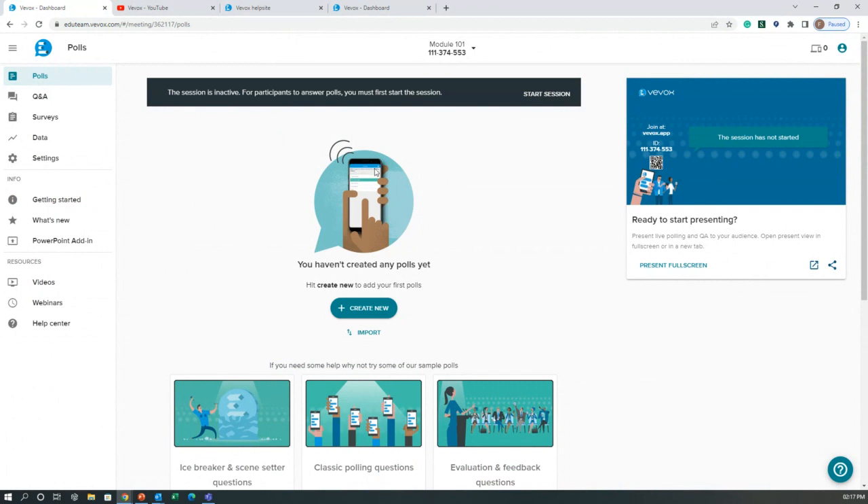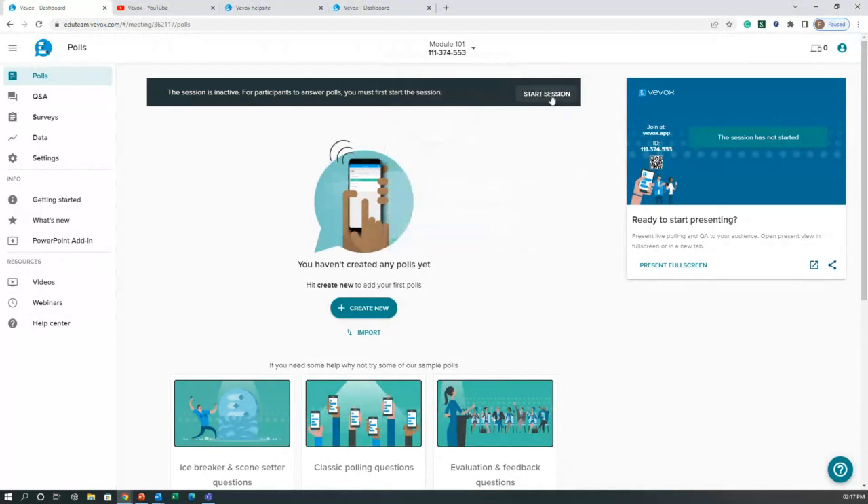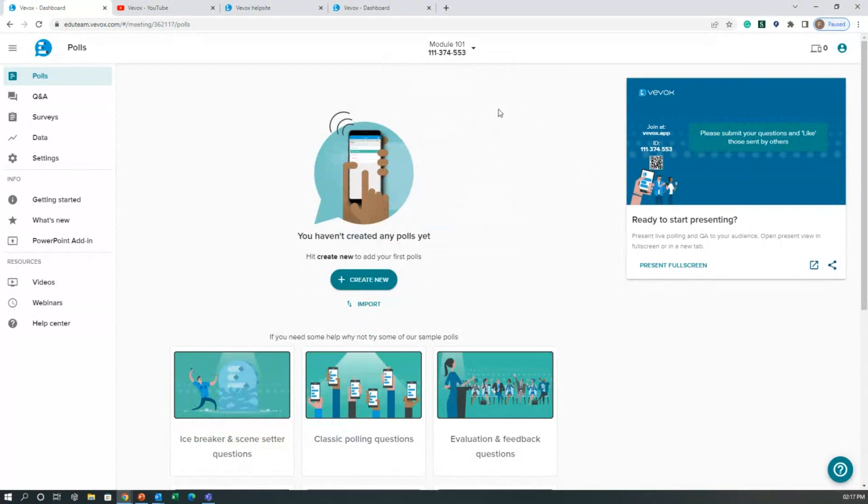As you can see, it's a pretty simple, user-friendly interface. Because we've just created this brand new session, hovering over the session name at the top reveals it's automatically generated a unique nine-digit ID — that's how our audience joins the session. One final thing: this session is currently in a waiting state, so we click the 'Start Session' button to make it live and ready to go.